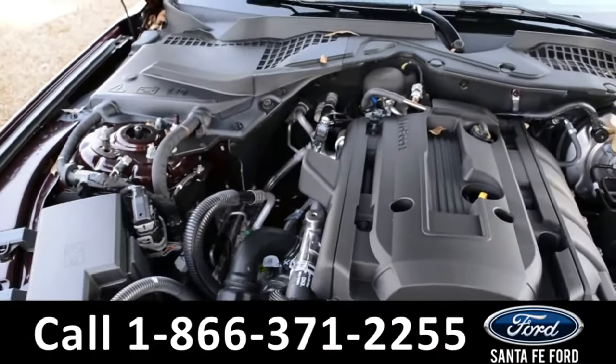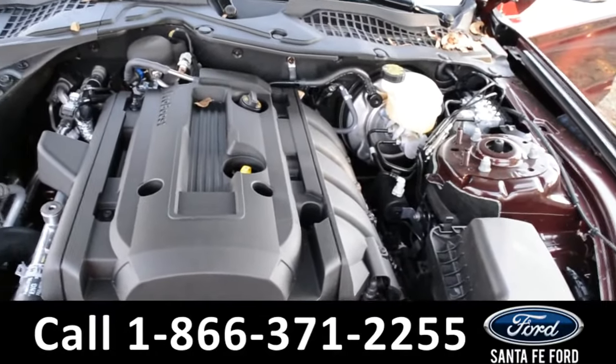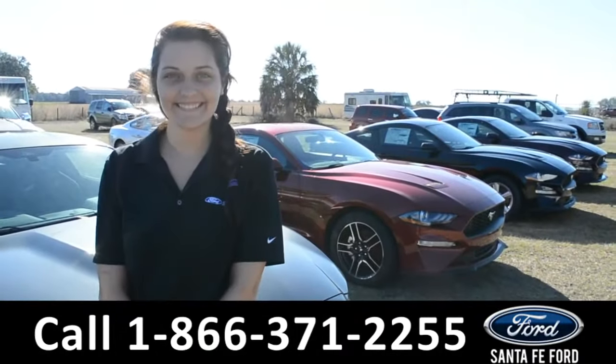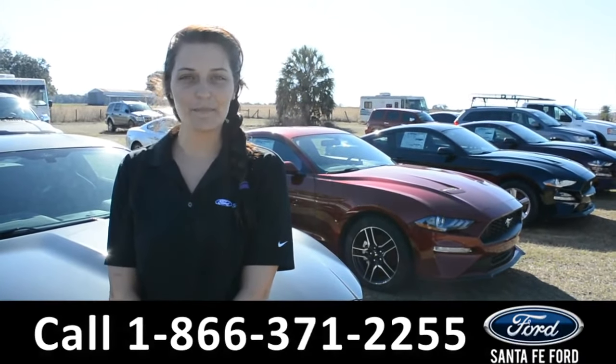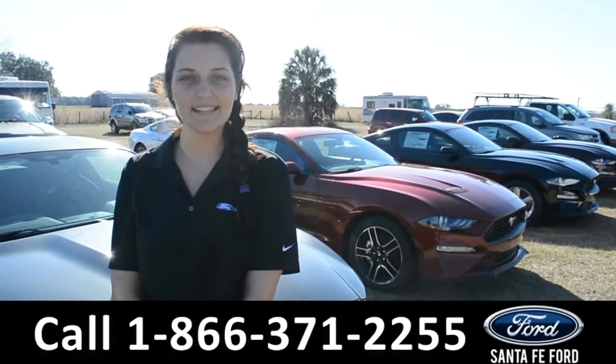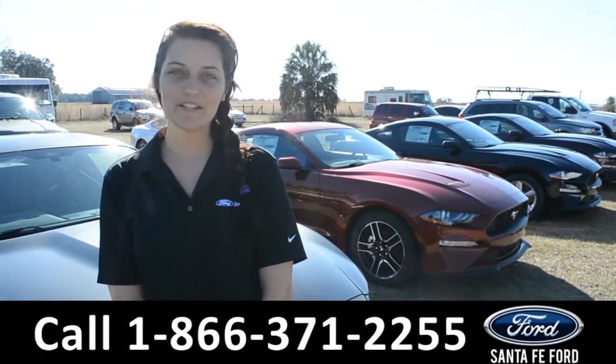Under the hood is an I-4 2.3 liter EcoBoost engine. For more information on this 2018 Ford Mustang, please visit our website at SantaFeFord.com or give us a call at the number below. My name is Cheyenne, thanks for watching.